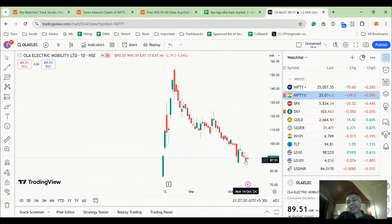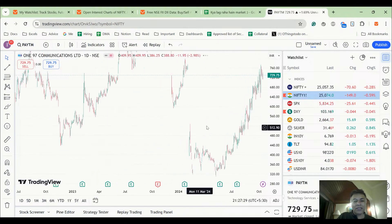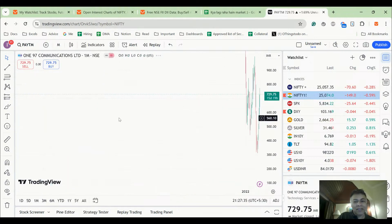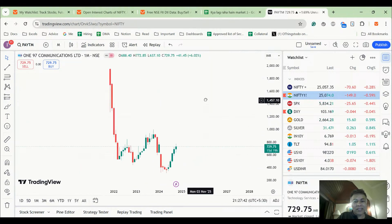Nobody seems bothered. Look at Paytm's IPO — it listed at 2,000 and within four to five months went all the way down to 500, one-fourth the listing price. I'm amazed that after seeing all this, people still want to invest in IPOs.